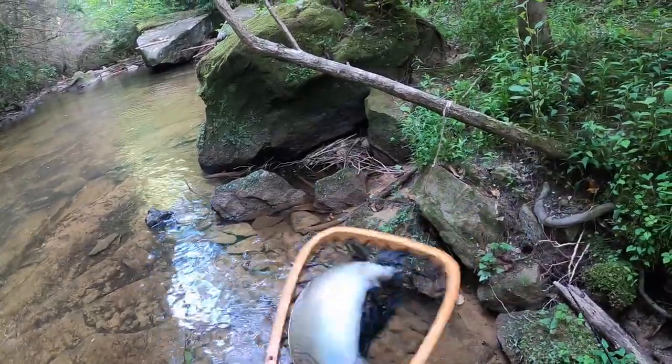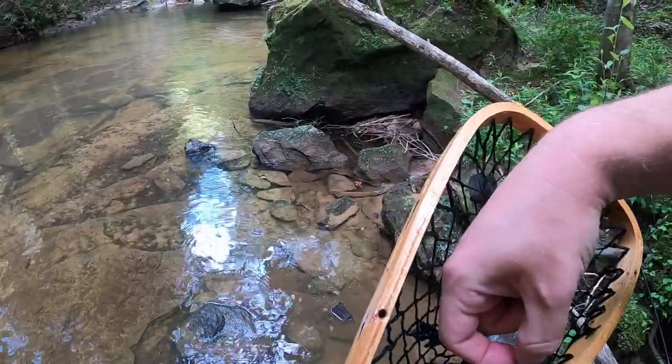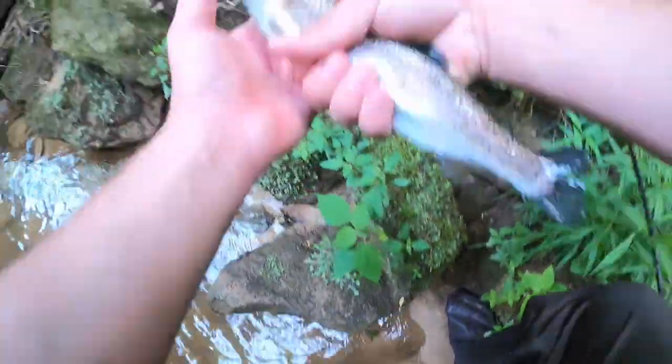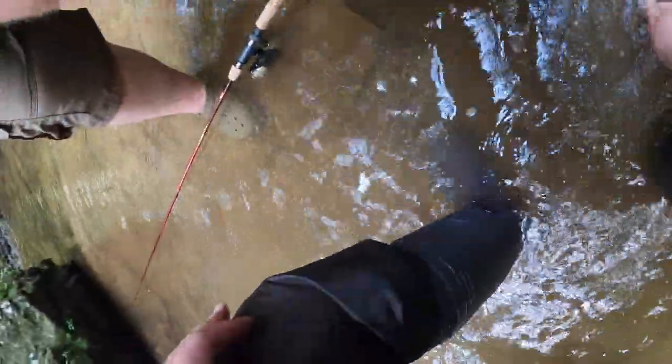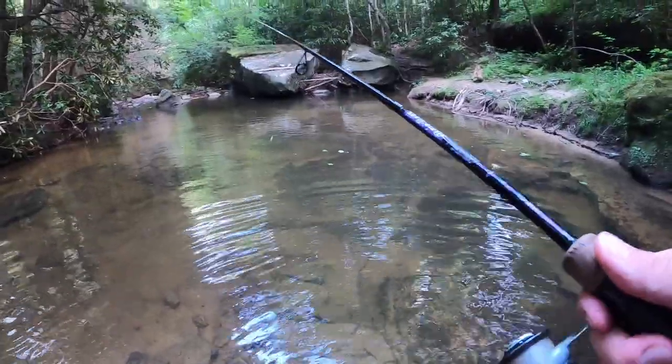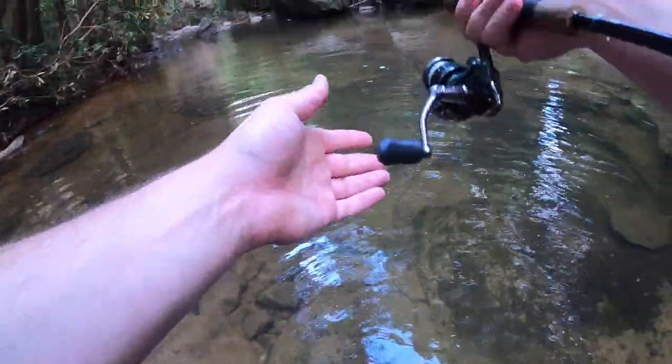He's got a hook in him already. That's a good little eater trout — that's what we're going for. We're just gonna put him right there in the cooler and eat him later.